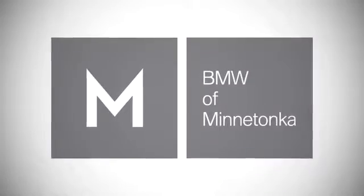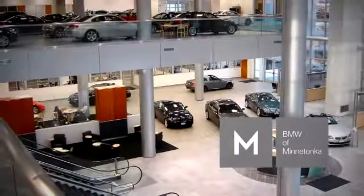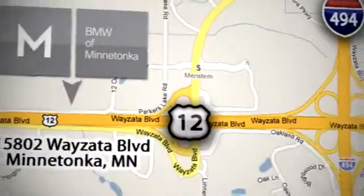BMW of Minnetonka — the Twin Cities' only locally owned and operated BMW dealership. We're conveniently located at 15802 Wyzetta Boulevard in Minnetonka, Minnesota. We'll see you next time.